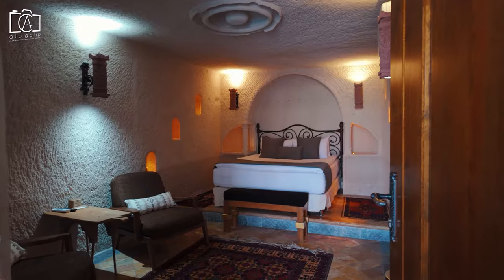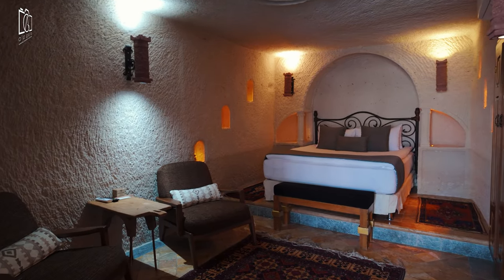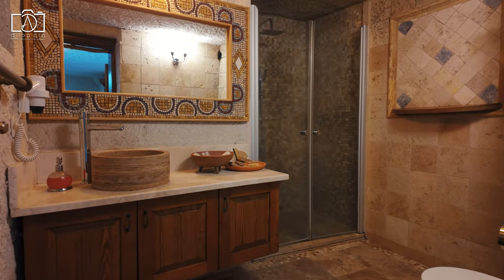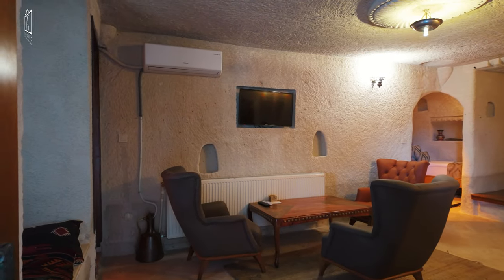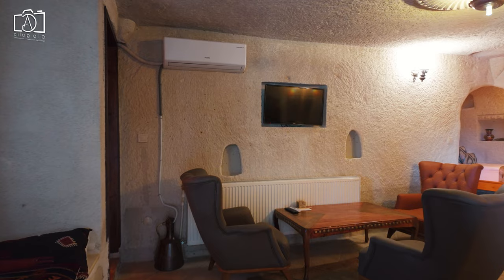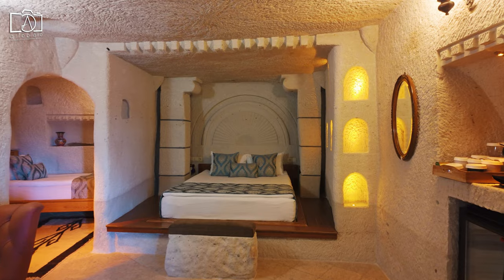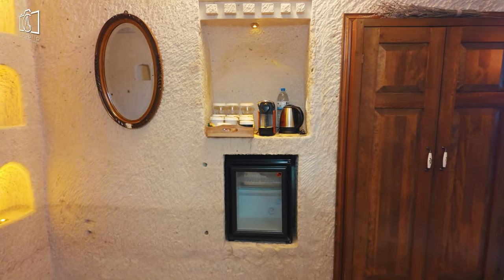Accommodation options range from cozy rooms with double beds perfect for couples, to spacious family rooms equipped with double, single, and sofa bed variations, catering to the needs of larger groups or families. Each room is well equipped for comfort and convenience, featuring efficient heating, a TV, fridge, espresso machine, kettle, hair dryer, and all other essential amenities, ensuring guests feel at home during their stay in the heart of Cappadocia.